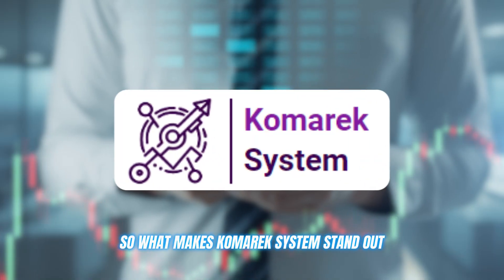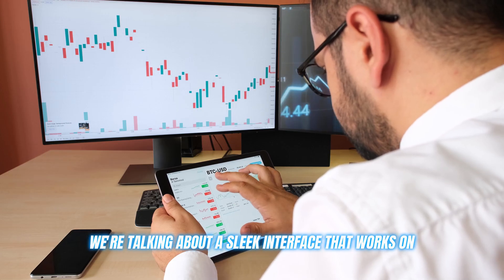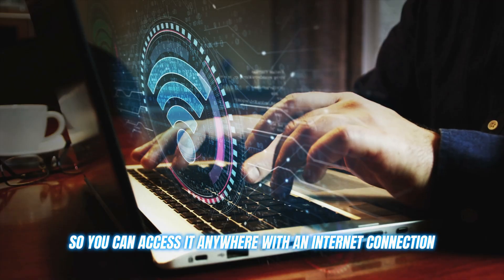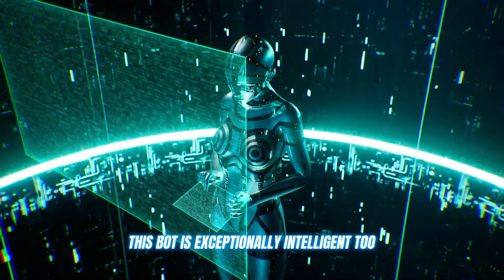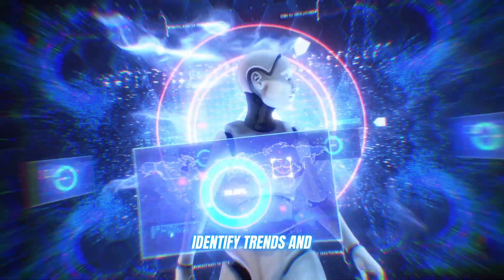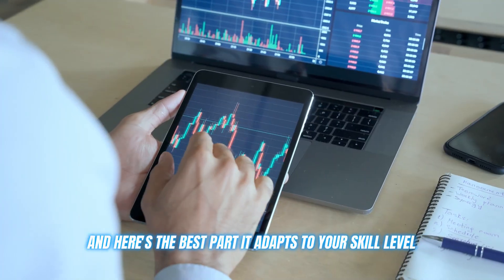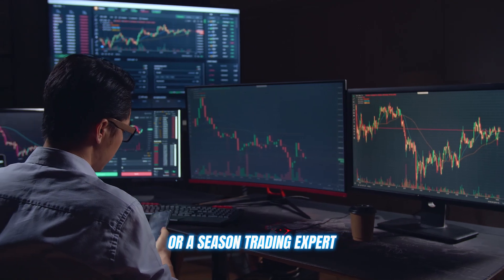So what makes Comarex System stand out? Firstly, it's incredibly user friendly. We're talking about a sleek interface that works on any device and is web based, so you can access it anywhere with an internet connection. But it's not just aesthetically pleasing — this bot is exceptionally intelligent too. It uses advanced AI algorithms and technology to analyze the markets, identify trends, and provide you with detailed analysis to optimize your trading game. And it adapts to your skill level, whether you're a complete beginner or a seasoned trading expert. The settings are fully customizable, and you can even test things out risk-free in demo mode before going live.